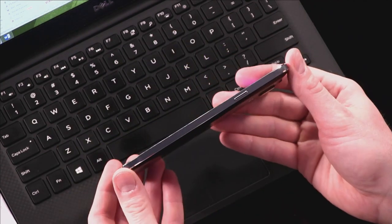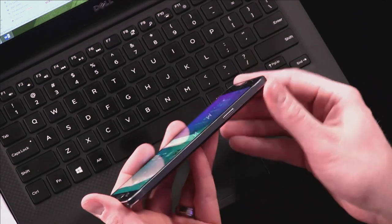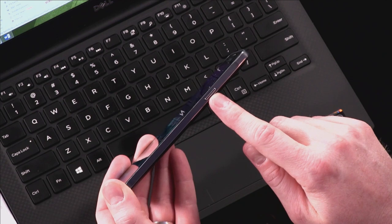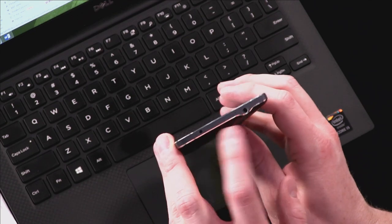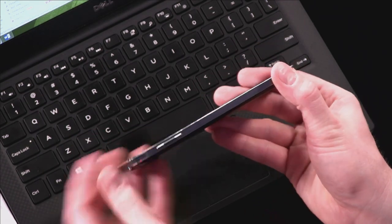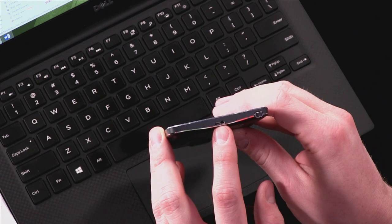Along the sides you have a fairly nice bezel — it's kind of like a diamond cut or chamfered edge that looks nice. You've got your screen sleep button here. At the top you've got one of the light sensors and microphone as well as your headphone output. On this side you have your volume rocker. And on the bottom you've got two more microphones and your USB connection as well.